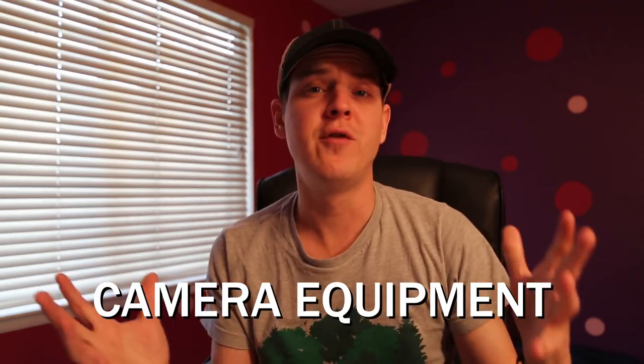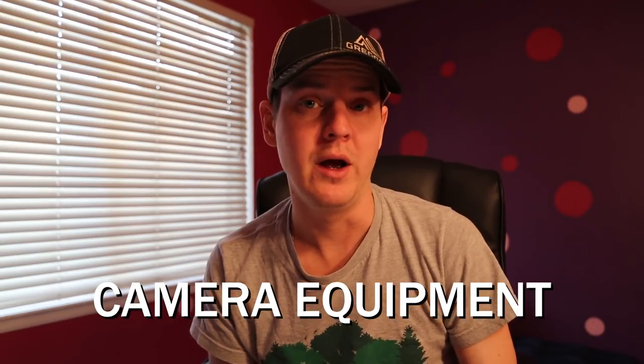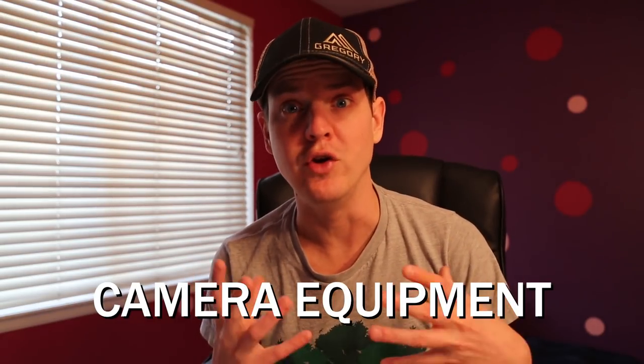First and foremost, your camera gear. To be perfectly honest, you could actually just shoot with an iPhone and get a couple of lens adapters if you really wanted to. The phones nowadays have such good technology that you get really good quality pictures with them. Obviously you're not going to get the same type of results that you would with a full-frame camera.